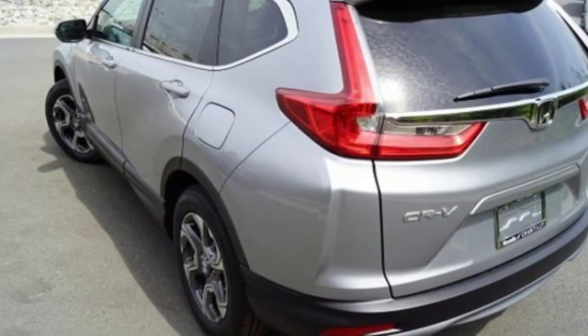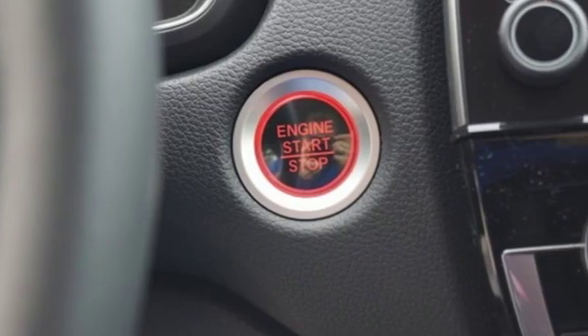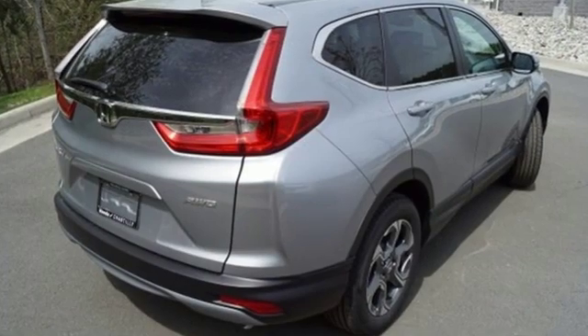Dual-zone climate control, continuously variable automatic transmission, power sliding and tilting sunroof, gas pressurized shocks, and intercooled turbo inline four-cylinder engine.